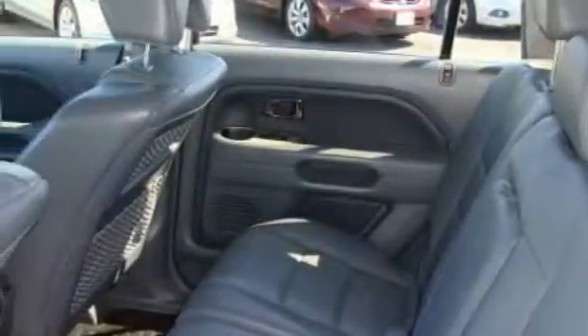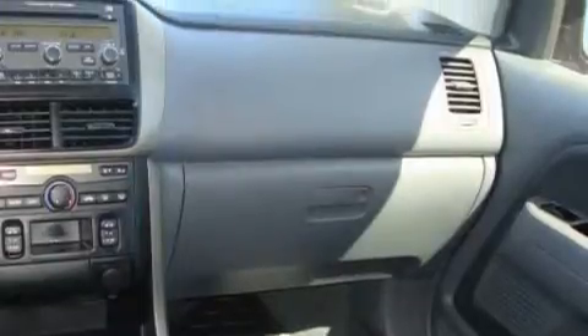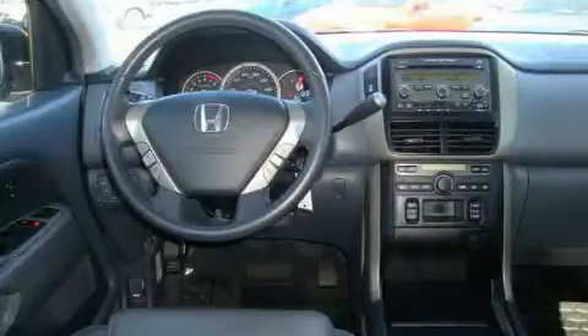Its top features include a sunroof, heated seats, cruise control, and steering wheel mounted controls, a CD player, and this vehicle has fewer than 39,000 miles on the odometer. Stop by today and test drive this automobile for yourself.